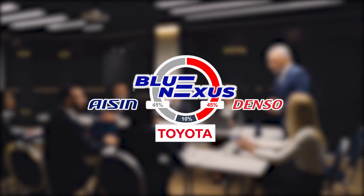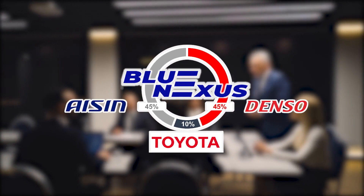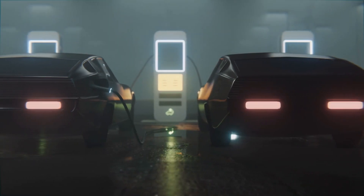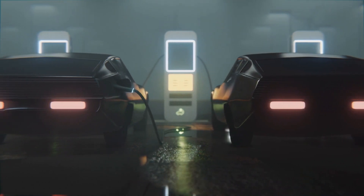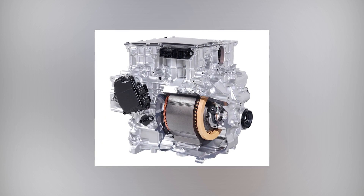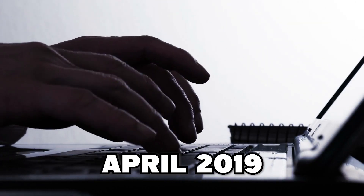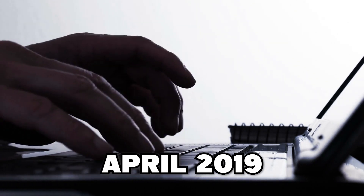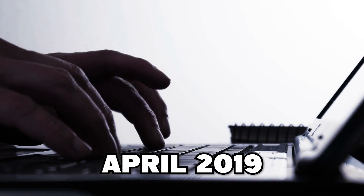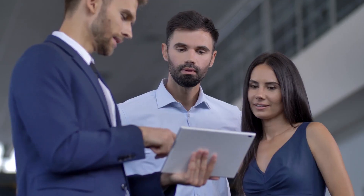Blue Nexus Corporation, Aisin Corporation, and Denso Corporation established a partnership in May to develop an e-axle for Toyota's upcoming battery electric vehicles. Blue's first e-axle achieved outstanding dynamic performance in downsizing while aiding automobiles and enhancing electric mileage. Blue was established in April 2019 to develop market-leading electric systems and drive modules, aiming to accelerate the adoption of electric vehicles, contribute to the realization of a carbon-neutral society, and satisfy the needs of customers worldwide.